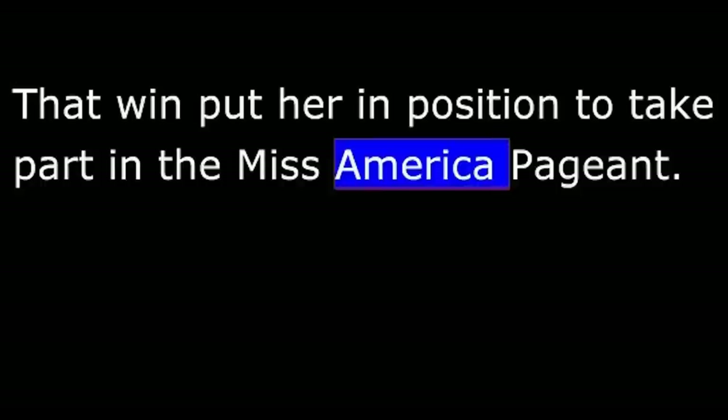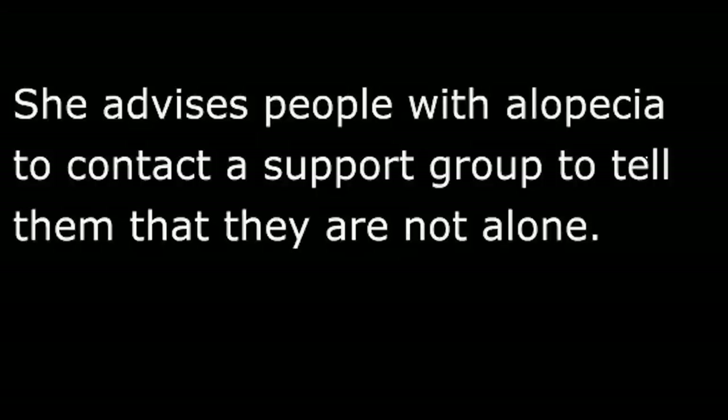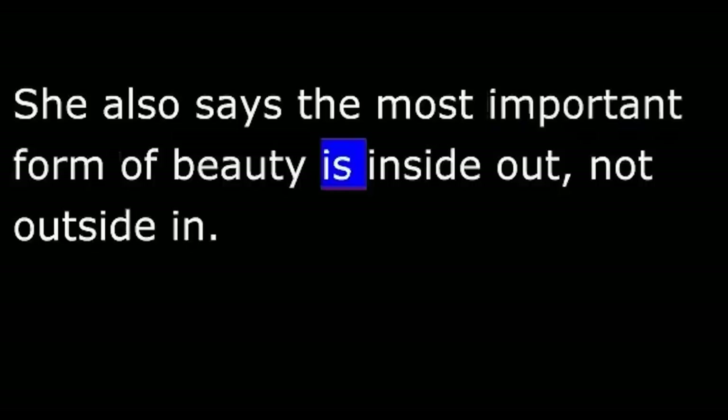That win put her in position to take part in the Miss America pageant. Miss Martell has used beauty pageants to help educate the public about alopecia. She compares wearing a hairpiece to other beauty queen traditions, like false eyelashes and hair weaves. She says it is important for people to understand the emotional and social pressure that alopecia sufferers experience. She advises people with alopecia to contact a support group to tell them that they are not alone. She also says the most important form of beauty is inside out, not outside in.